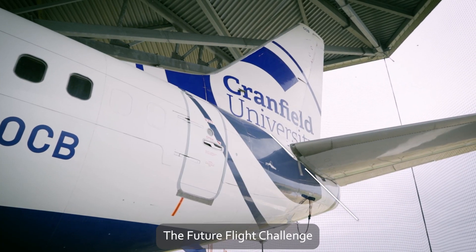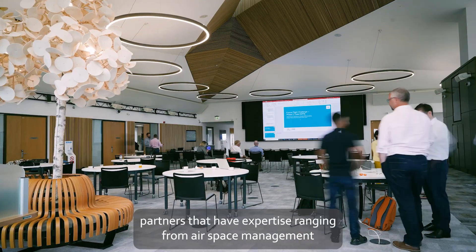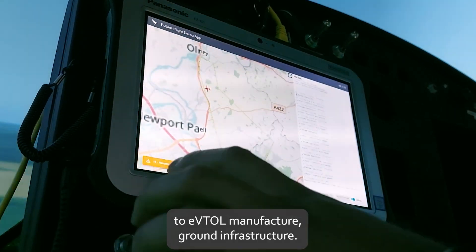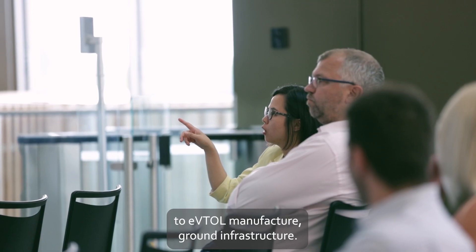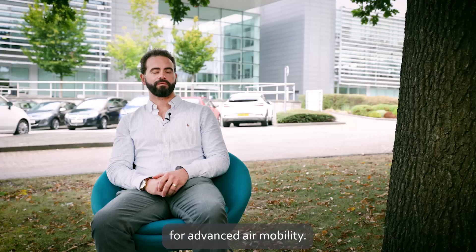The Future of Flight Challenge is an Innovate UK funding project. Atkins have brought together partners with expertise ranging from airspace management to eVTOL manufacturer and ground infrastructure, and we've done this to create a proof of concept for advanced air mobility.